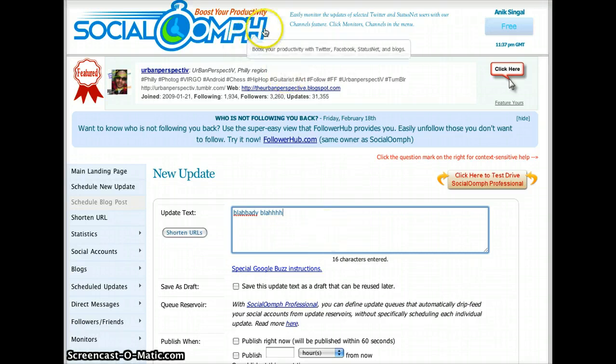Go ahead and sign up for socialoomph.com and play around with it and have fun. All right, thanks — see you on the next one.